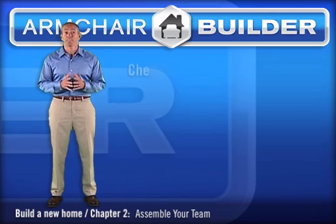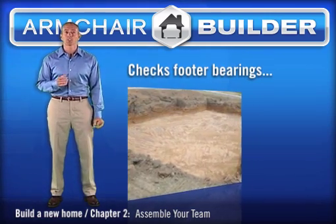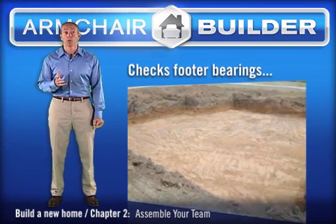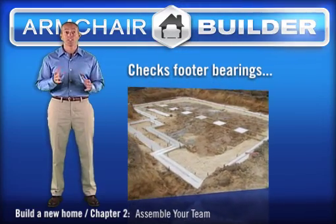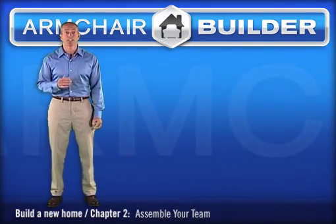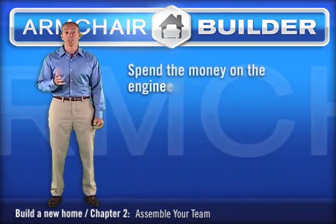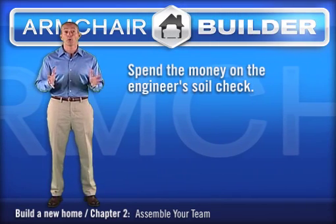Another role of the soils engineer is to visit the site after excavation and before footings to make sure the soil will properly support the home. This quick check with a soil probe can save a world of headaches in the future. There are times when a section of unsuitable material may need to be cut out to prevent uneven settlement. Even if you have your builder consultant review the site and he thinks it's okay, I would still spend the money on the engineer's soil check. Building a home on unsuitable soil can cost an absolute fortune to fix later.